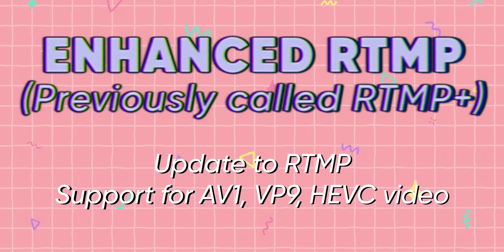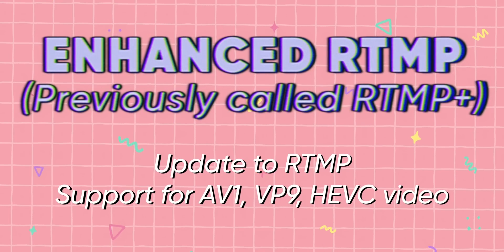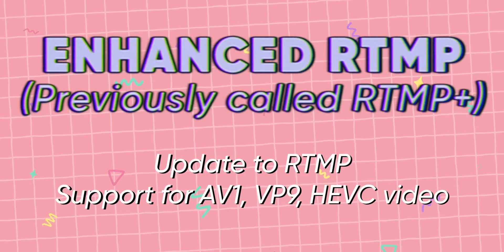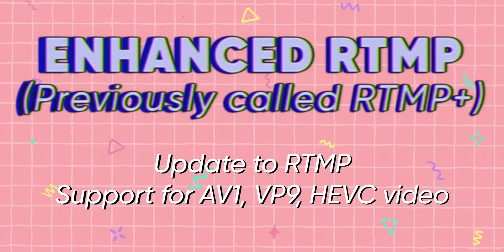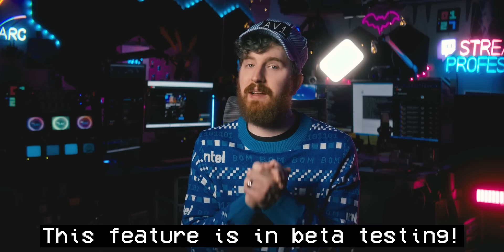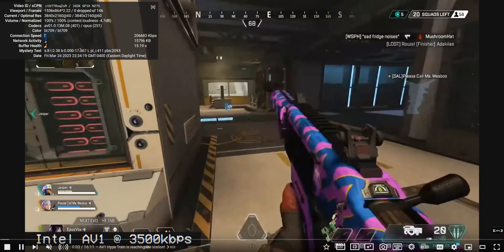Secondly, we needed a streaming protocol capable of handling AV1, as the existing ones weren't really able to — which we're just now getting in the form of RTMP Plus. RTMP Plus is the first revision to the RTMP standard in 10 years, allowing for a lot of cool stuff, including support for AV1, HEVC, and VP9 video. YouTube just rolled out RTMP Plus support, allowing you to stream AV1 for your livestreams. Videos encoded in AV1 have been supported for a couple of years now.